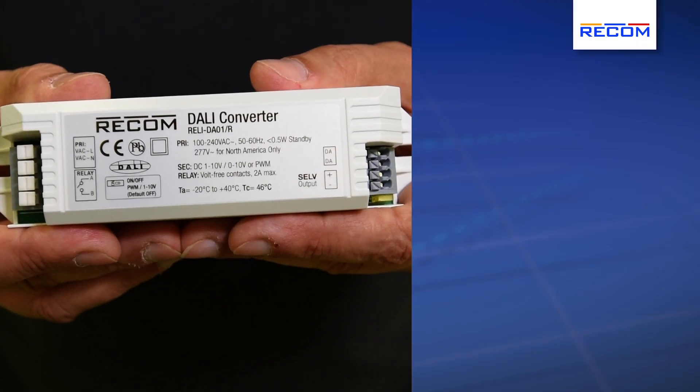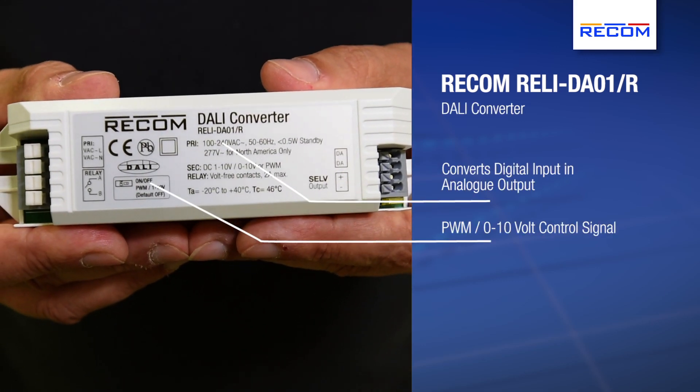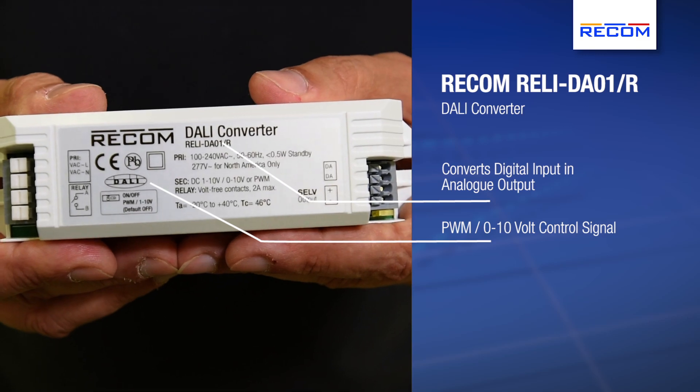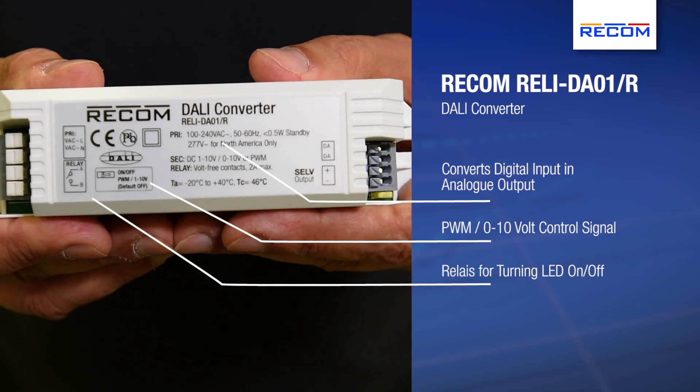The second product that Recom has developed is a DALI converter. This converts the DALI digital signal into analog output — for example PWM, 0 to 10 volts, or 1 to 10 volt control signal. It also contains a relay so you can turn the LED light on and off.